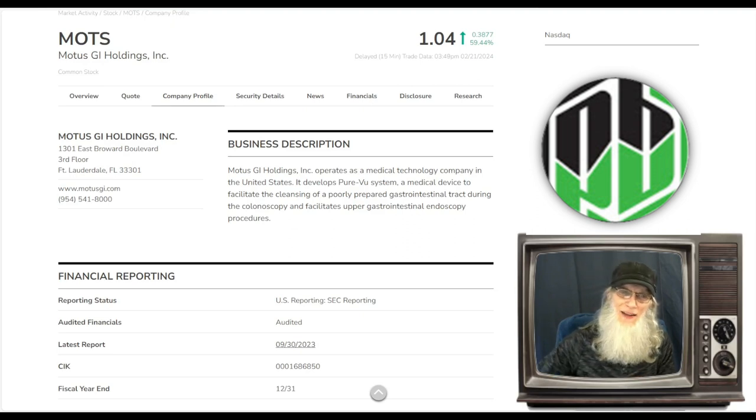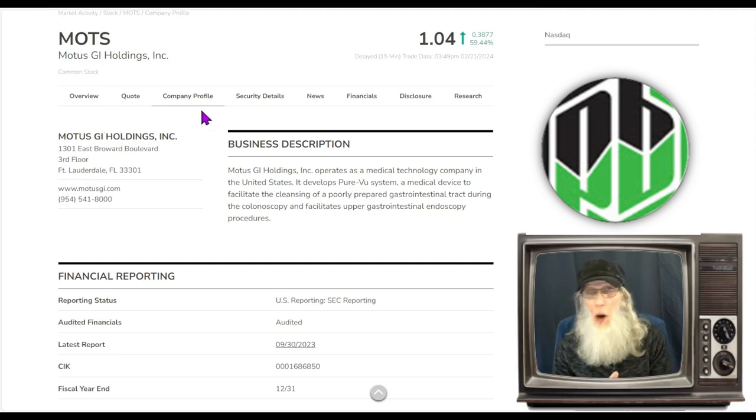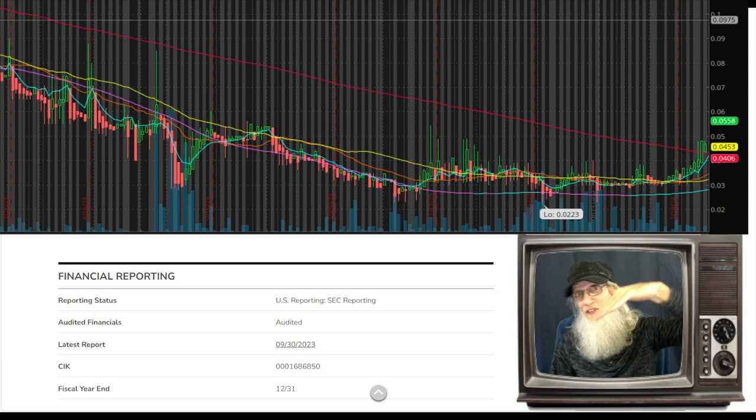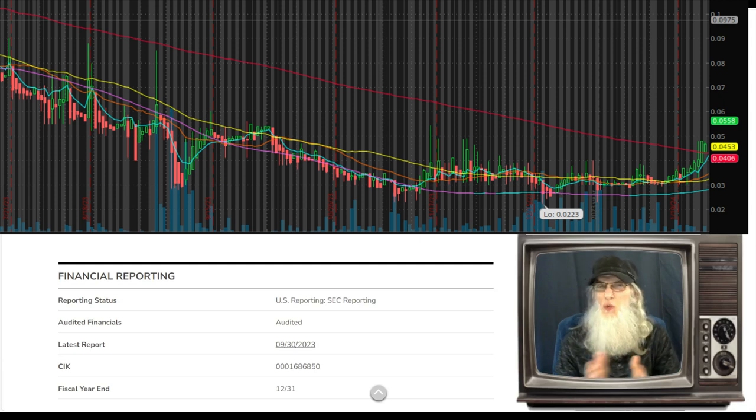I've got one for you today — this is MOTS, ticker M-O-T-S, Modus GI Holdings. It's the chart that caught my attention — a perfect atypical breakout chart that is breaking out right now. By atypical breakout I mean that setup where the 200-day SMA is coming down like a ski slope and then starts to level off. All that time the price is deep underneath the 200, and as it comes down the price gets closer, until the price cuts through that strong SMA — that's when you get a run and a surge. That's where we're at with this stock.